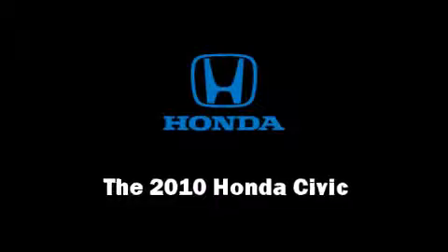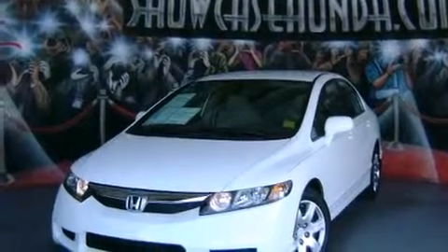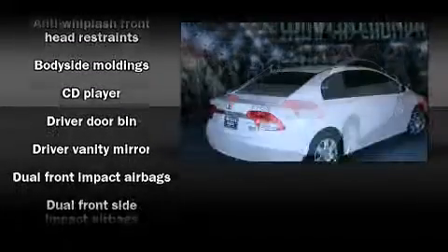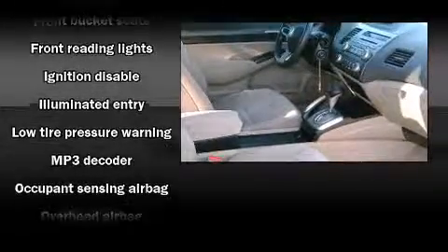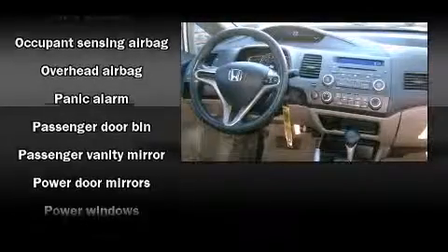You're going to love the 2010 Honda Civic. This four-door, five-passenger sedan still has less than 10,000 miles. It features an automatic transmission, front-wheel drive, and a 1.8-liter four-cylinder engine. Top features include front bucket seats, one-touch window functionality, a tachometer, remote keyless entry, and power windows.